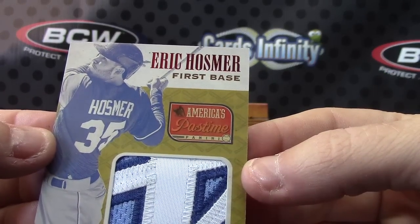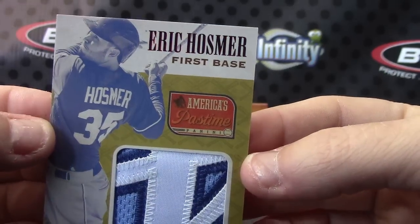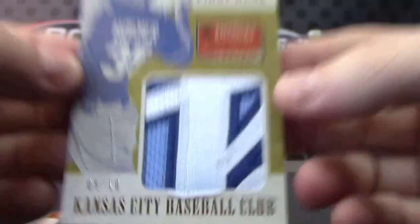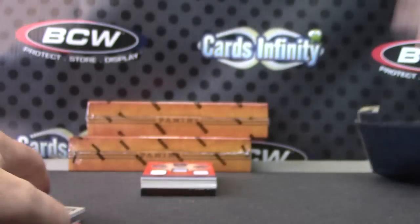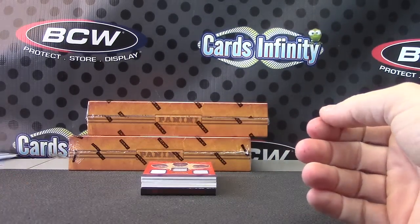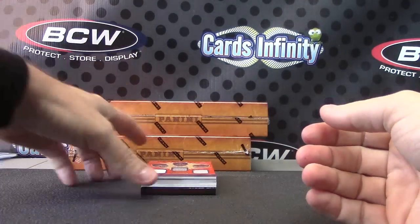But look at the card by the patch — that sucks. I'll have to give you this empty wrapper and the barcode. You'll have to hook up with Panini and see if they will change it. That's a nice card right there — Eric Hosmer jumbo patch.